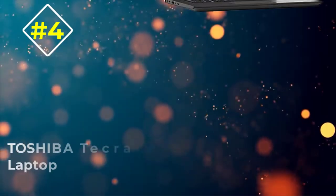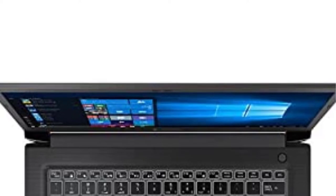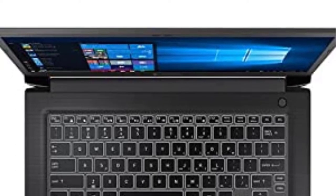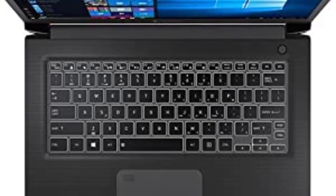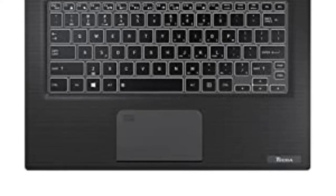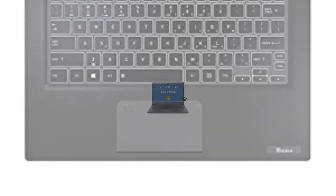Number 4: Toshiba Tecra A50e Laptop. For the senior with a job to do, the best business computer for seniors is the Toshiba Tecra A50e. This full-sized 15-inch laptop delivers where it matters and saves when it doesn't. It comes with a 128GB SSD storage drive, but can be upgraded to 256GB for an additional cost. The 128GB should be enough to store files, paperwork, images, and videos for a while.